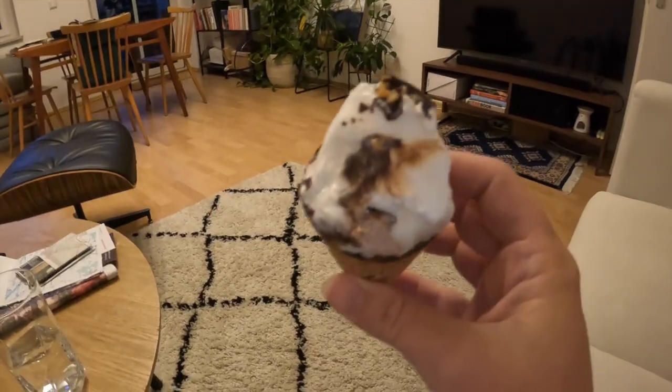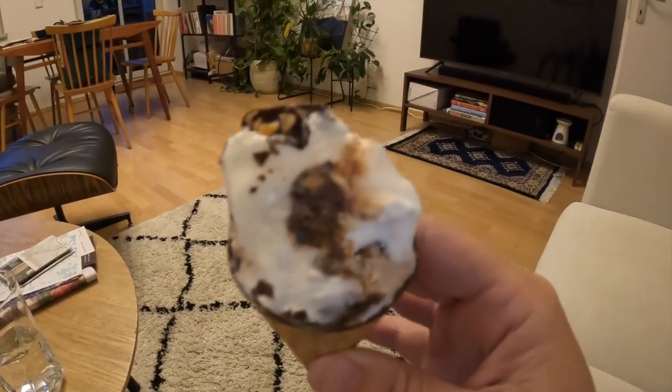We're starting this video with the ice cream. Now it's time to try this one — the Cornello hazelnut. There is hazelnut inside.